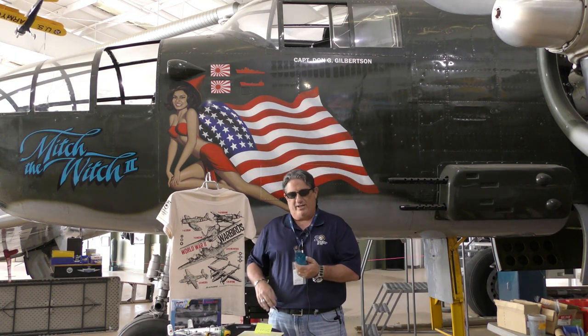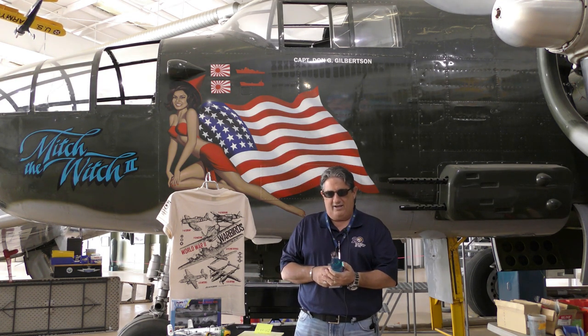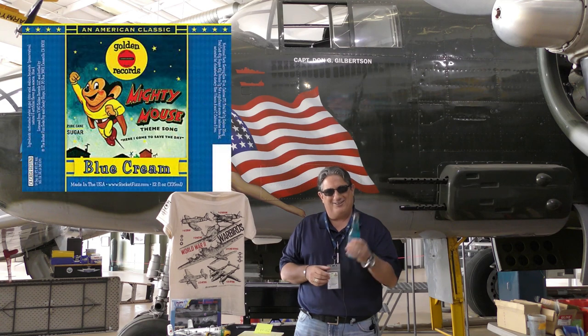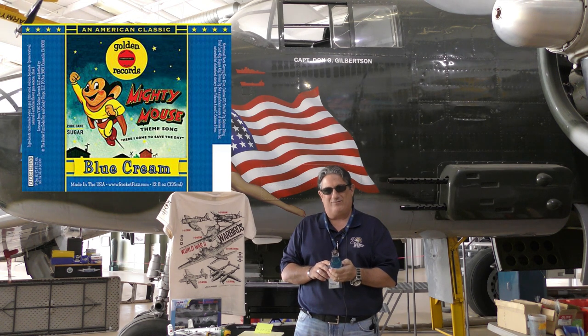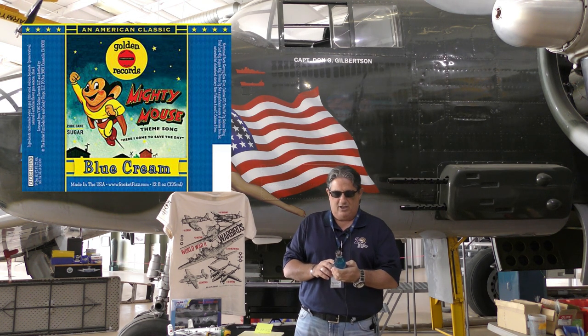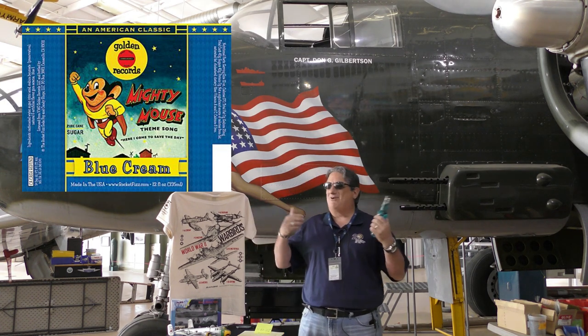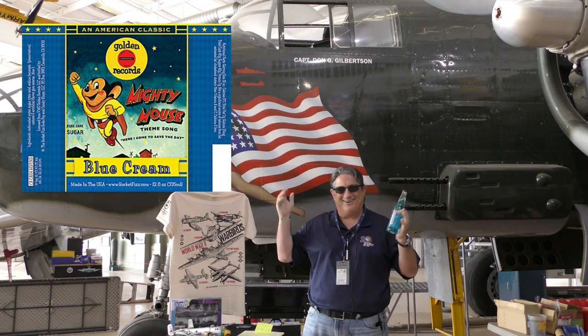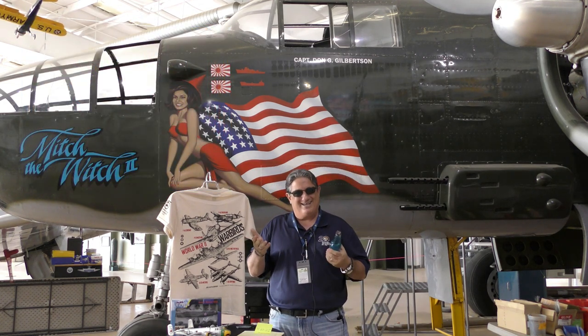Greg has got another interesting stage two for me today. This is 'Here I Come to Save the Day' — it looks like Mighty Mouse soda. It says it's from Golden Records Soda. It's a blue cream soda, an American classic. Greg is wafting his arms out there — he's obviously referring to the airplane, an American classic.